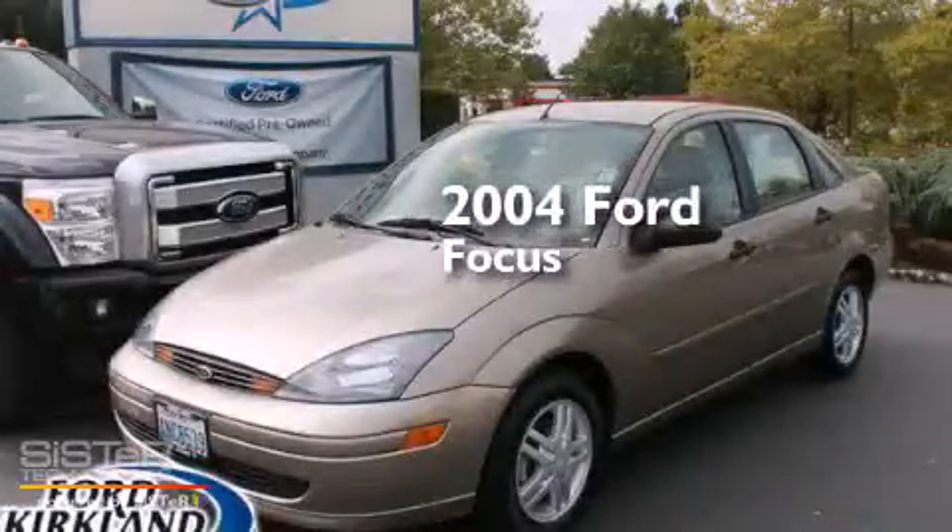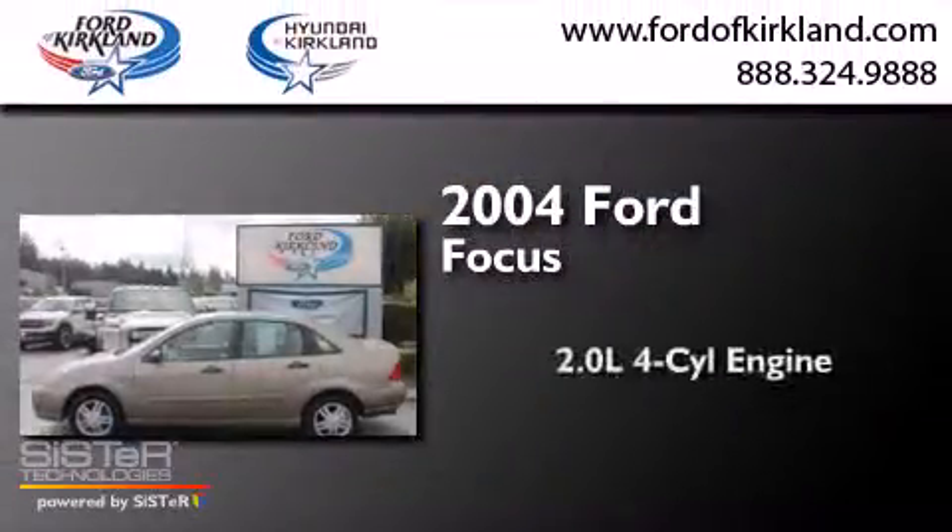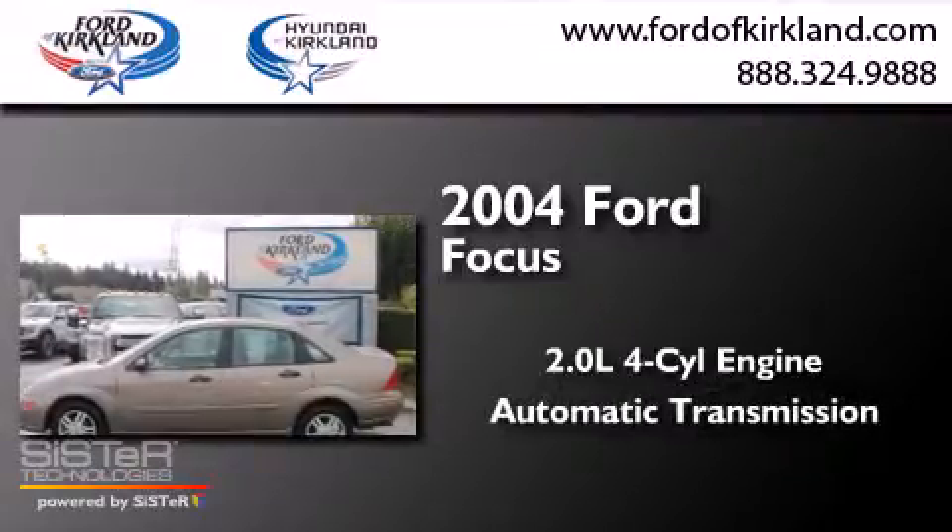This is a 2004 Ford Focus. It has a 2.0-liter four-cylinder engine and an automatic transmission.